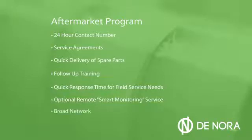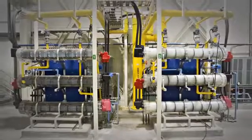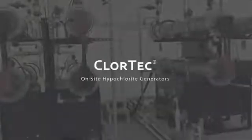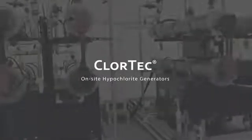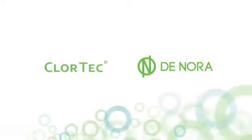And a broad network of sales channels and service providers. On-site hypochlorite generation using the Chlortec DN system is a proven, cost-effective, safe and, most importantly, a reliable disinfection option. Chlortec DN on-site hypochlorite generators from Denora — a clear choice for your disinfection needs.